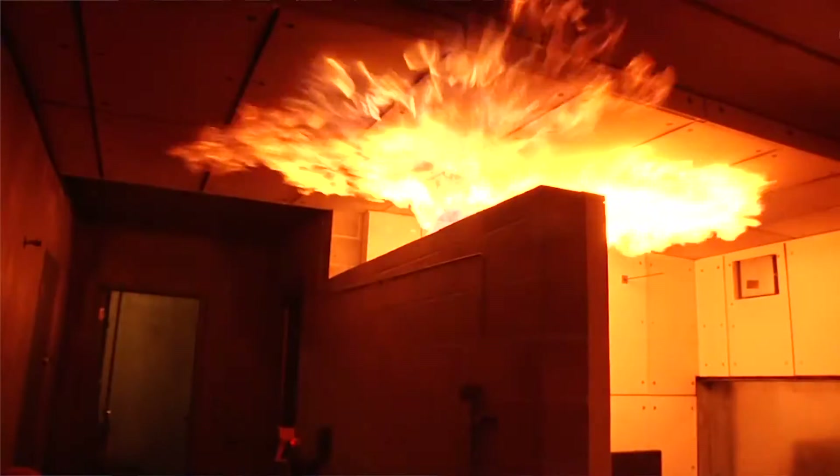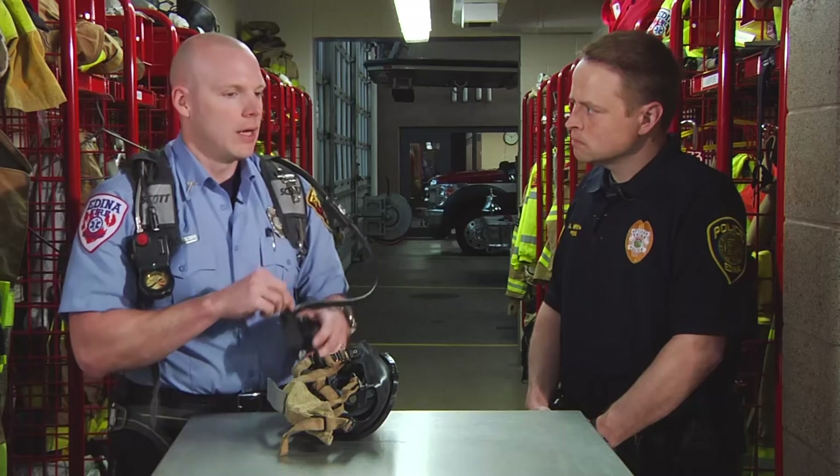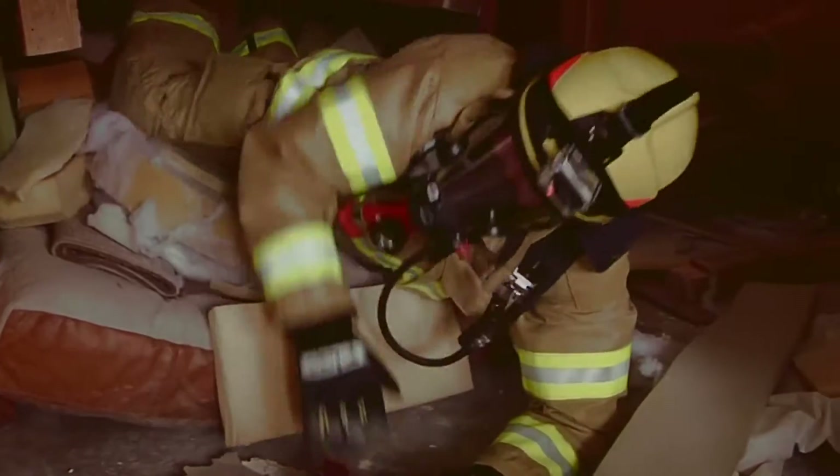When we turn the whole system on, you hear what's called a Viber Alert. That's really kind of our last line of defense, letting us know that we're getting low on air. And that beep is part of our PASS system — a personal safety system — so that in case we get caught, injured, or hurt, we're able to activate it and it alarms, letting other firefighters know that we need help and how to find us.